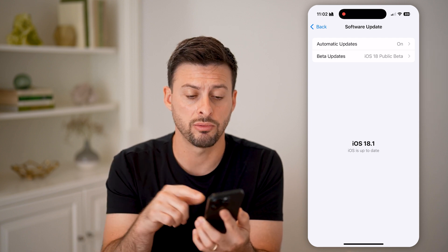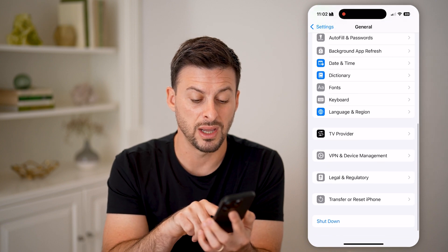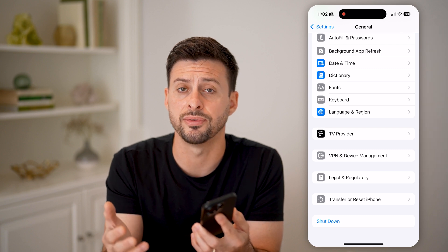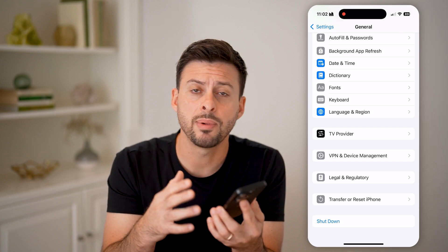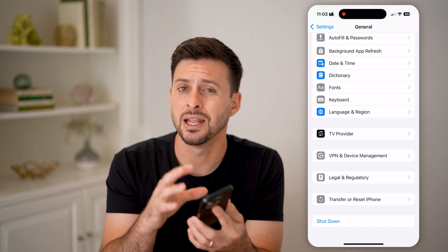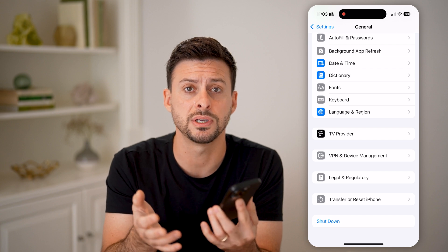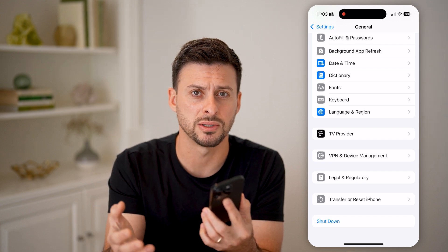The last thing I would recommend is going back and scrolling to the very bottom and hitting Shutdown. Just turn off your phone and restart it. By going through this process, a lot of times it fixes any kind of bugs or glitches, including if Siri is just not working — when you try to enable Siri and you can't hear it, or maybe it's really muffled.